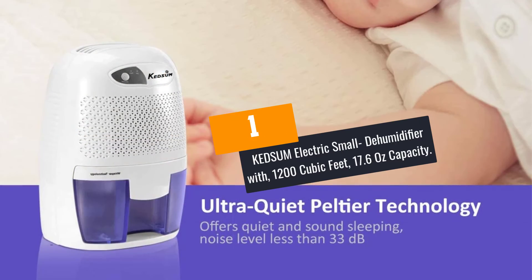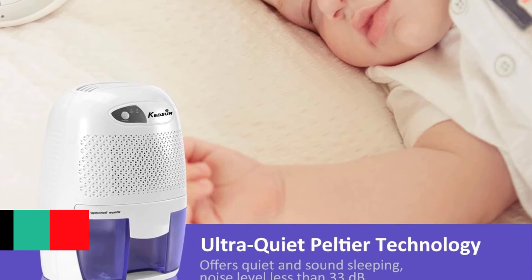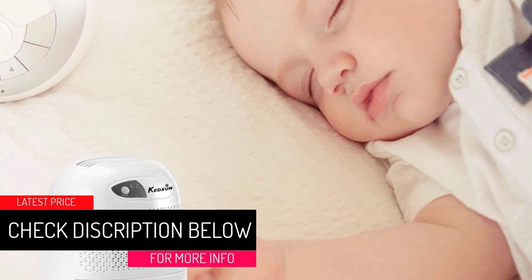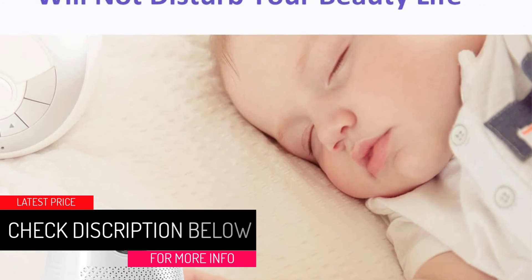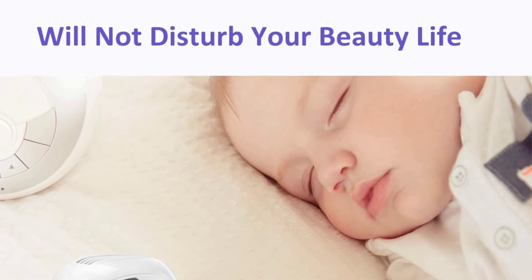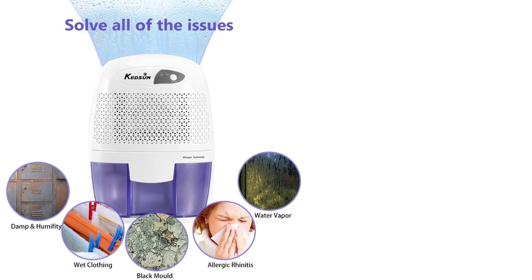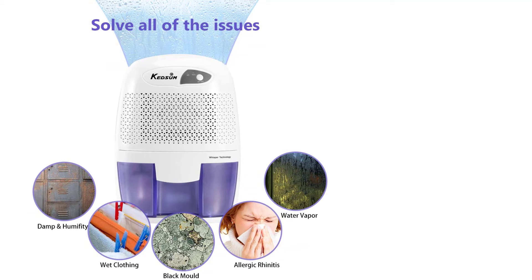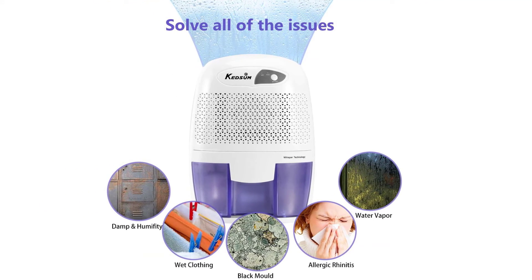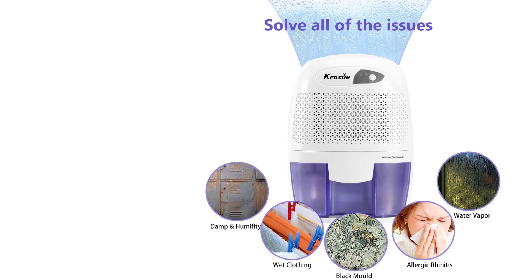At Number 1: the KEDSUM Electric Small Dehumidifier with 1,200 cubic feet coverage and 17.6 ounce capacity. With thermal electric cooling, this dehumidifier works super quietly. The elegant design makes it a unique device to keep moisture levels in check. After all, the higher the humidity in your room, the more prone you become to flu and allergic symptoms. The compressor-free design operates super smoothly, quietly letting you sleep comfortably without any disturbance.